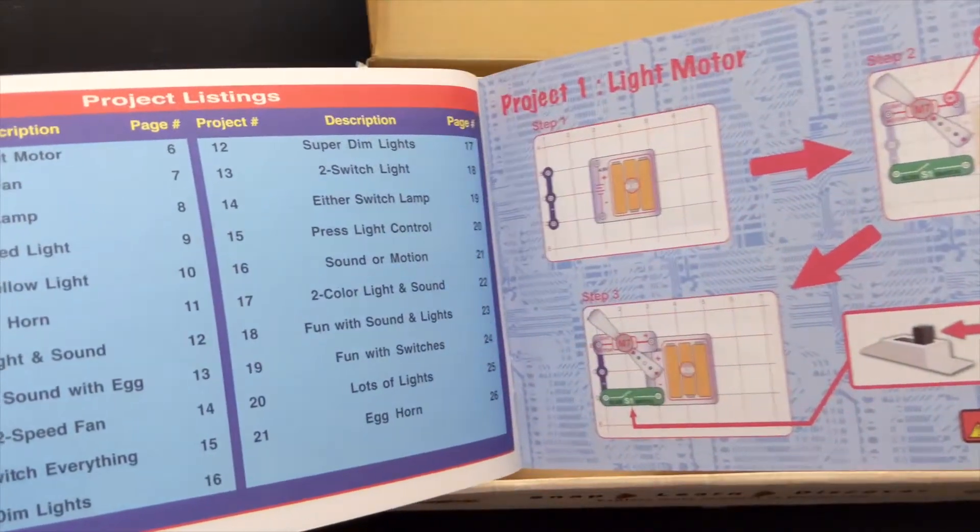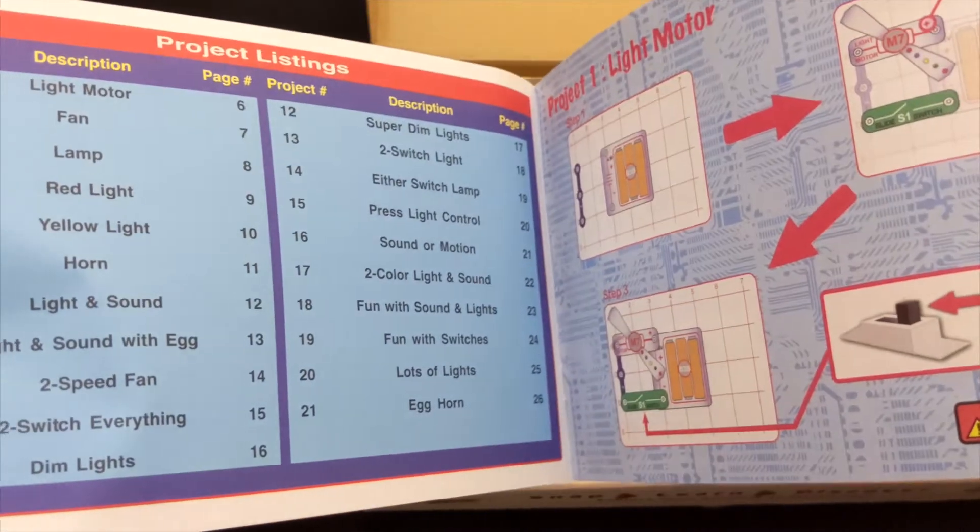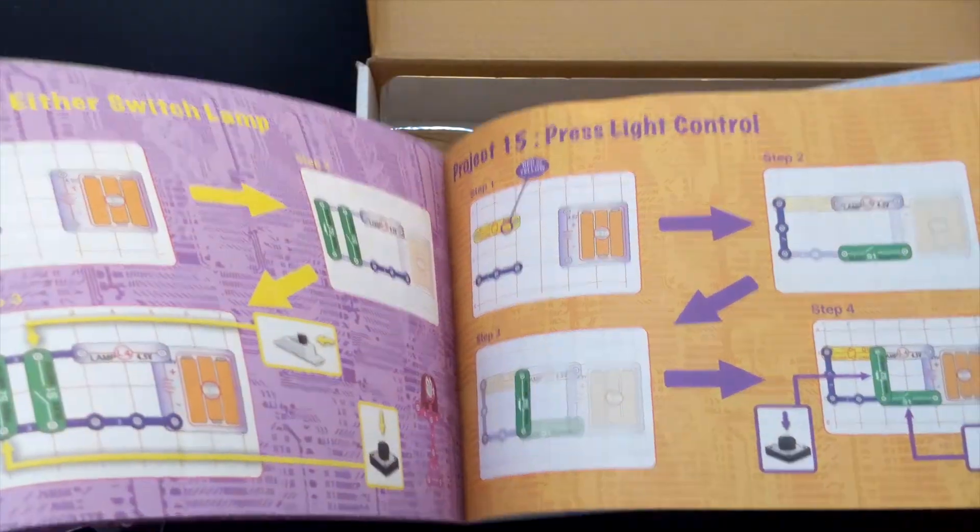Unless you know something about circuits already, it's impossible to answer these questions with this product. The example projects in the guidebook are just ready-made circuit designs, so you can follow the instructions to make a circuit, but that doesn't tell you anything about how it's working or why it works the way it does.